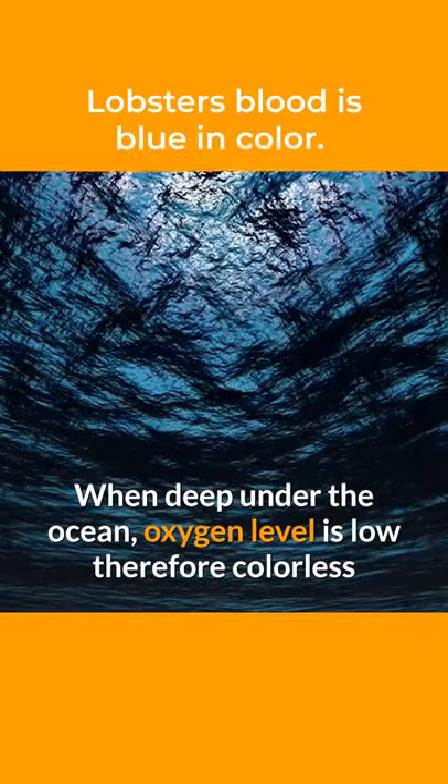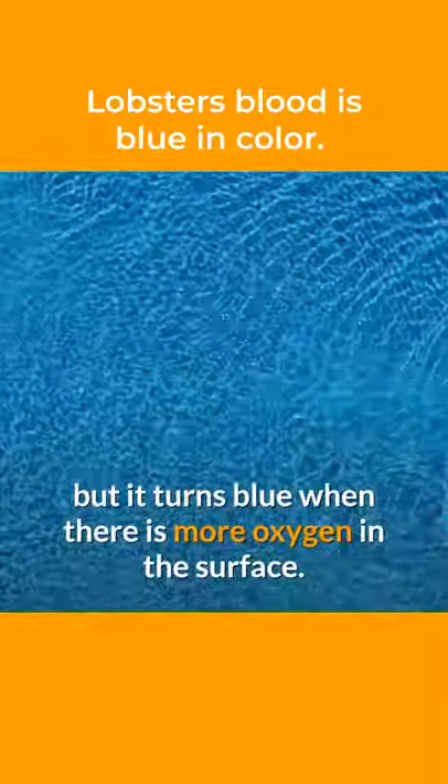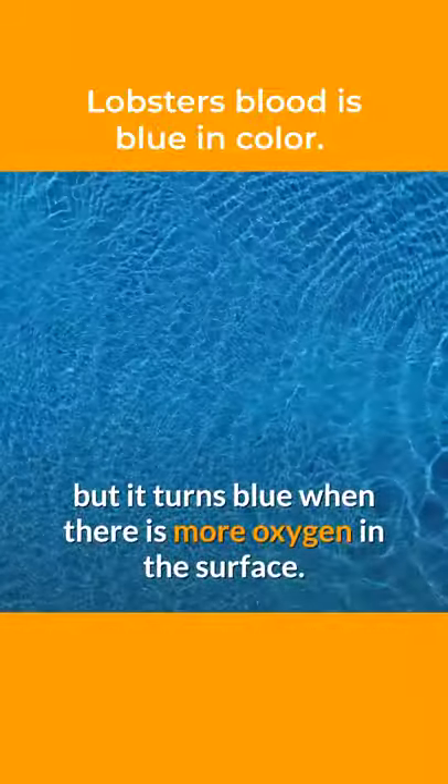When deep under the ocean, oxygen levels are low, therefore the blood is colorless. But it turns blue when there is more oxygen at the surface.